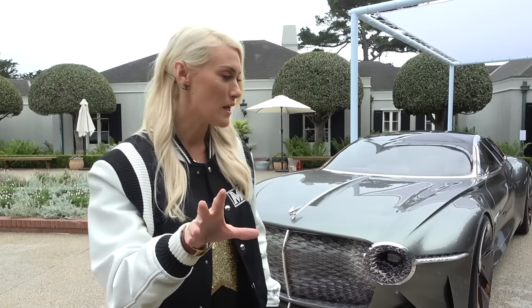What's up, it's SupercarBlondie. Give us a quick like on the video and subscribe to the channel. We've got so many amazing cars coming out.